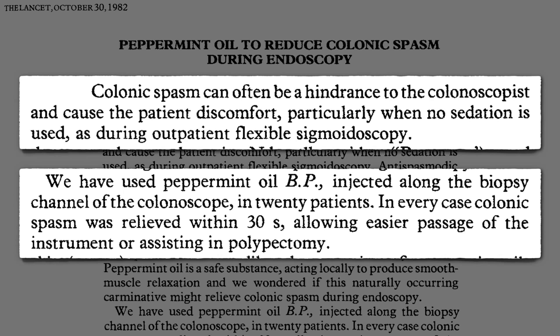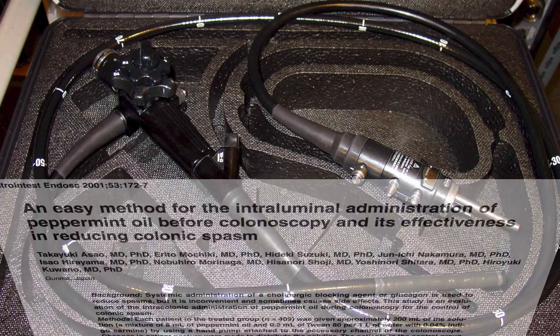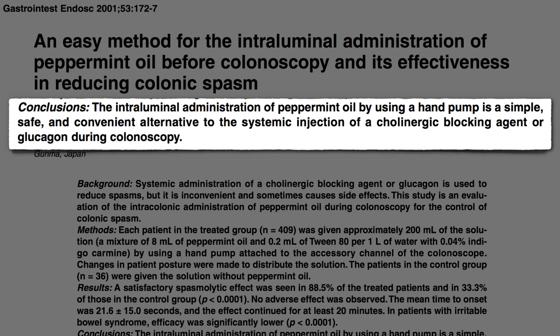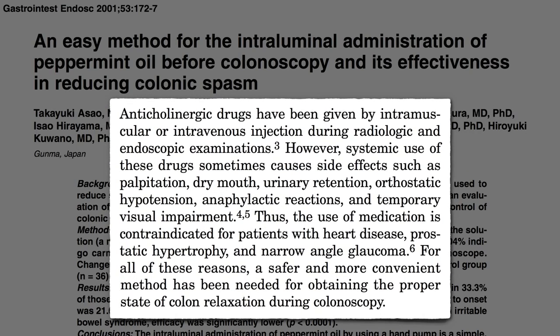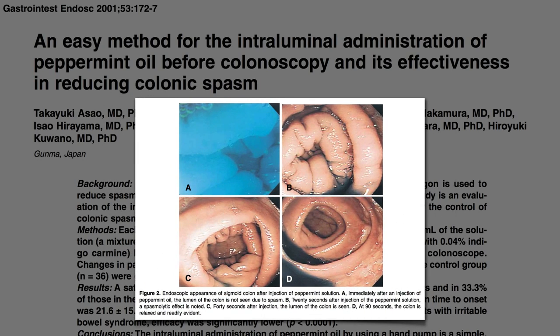Thirty seconds is a long time, though, when you have this snaking inside of you. So the next innovation was to use a hand pump to flood the whole colon with a peppermint oil solution before the colonoscopy — a simple, safe, and convenient alternative to injecting an antispasm drug, which can have an array of side effects. Instilling some peppermint solution, dyed blue in this picture here, and within 20 seconds the spasming colon opened right up.